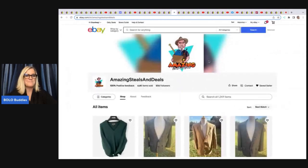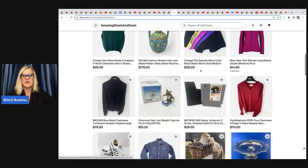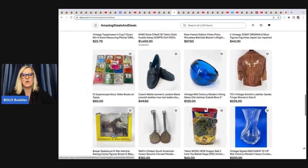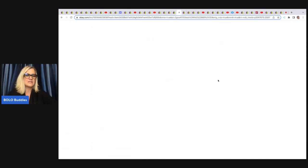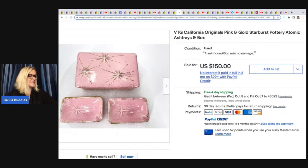This one comes from Amazing Steals and Deals — that's I Buy Chit on YouTube. He is a major bolo finder with incredible stuff — bread and butter items but also big money finds. The first item he sold is this vintage California Originals pink and gold starburst pottery atomic ashtray in its box. He got it at an estate sale for $10 and sold it for $150 free shipping.